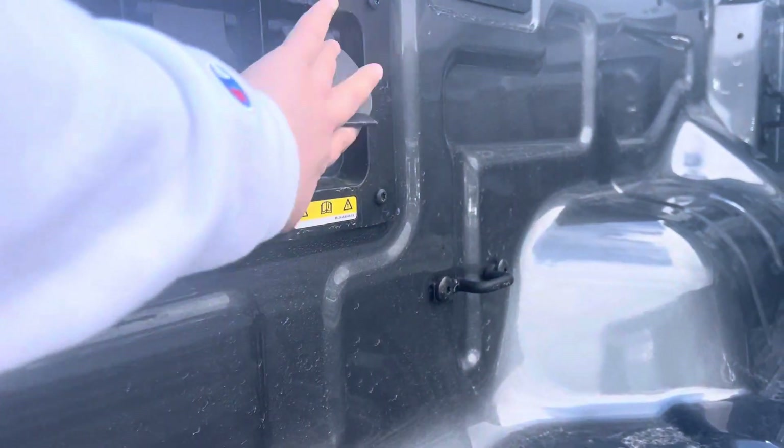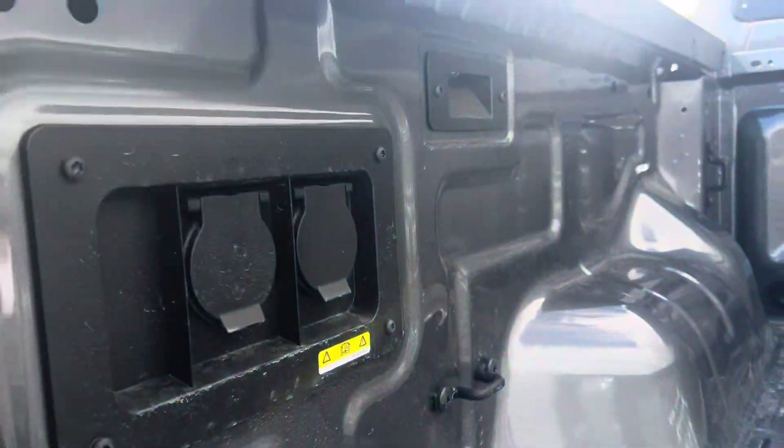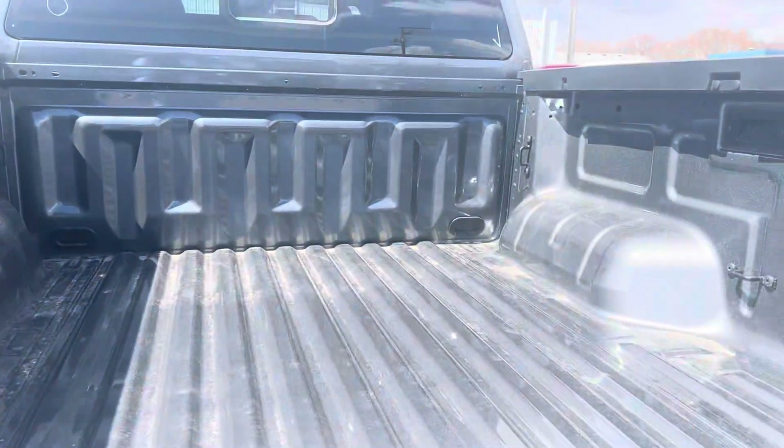This one does not have the spray-in box liner, but that is also something that we offer. You've got a couple different power outlets here in the box as well, so it's ready to work for you.